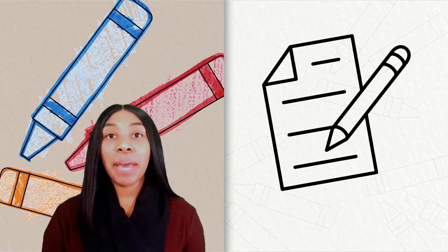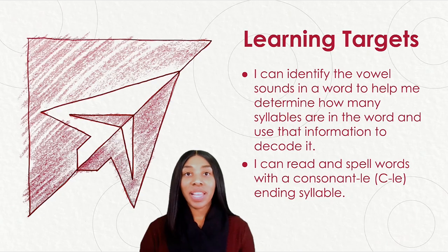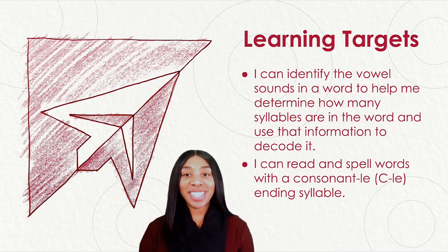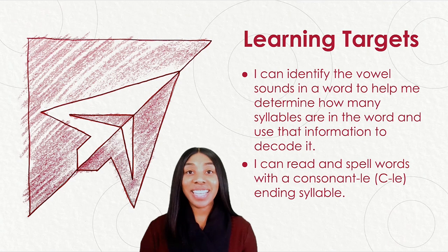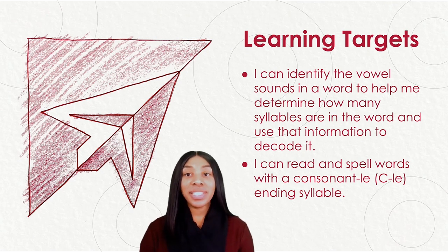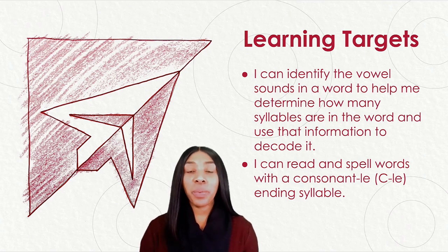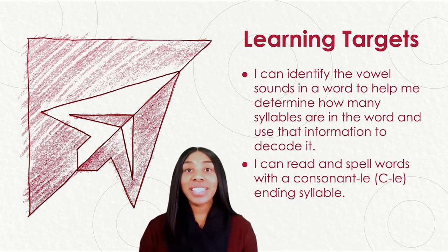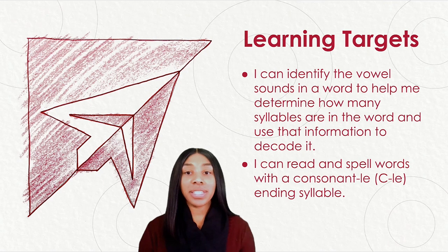You will need a paper and pencil for this lesson. We have two learning targets for today. Please follow along with me as I read each target below. Our first learning target is: I can identify the vowel sounds in a word to help me determine how many syllables are in the word and use that information to decode it. Our second learning target is: I can read and spell words with a consonant L-E ending syllable.